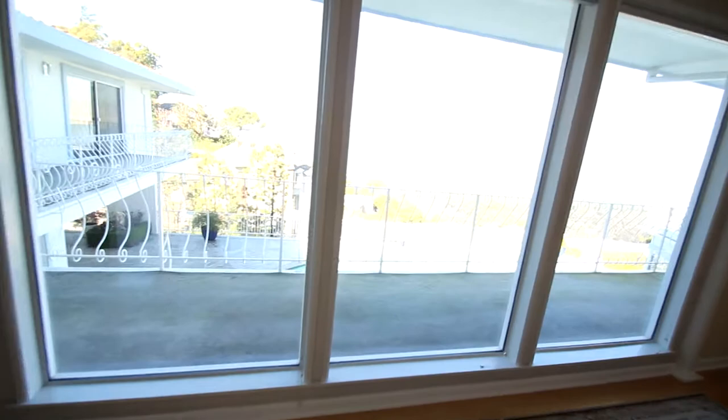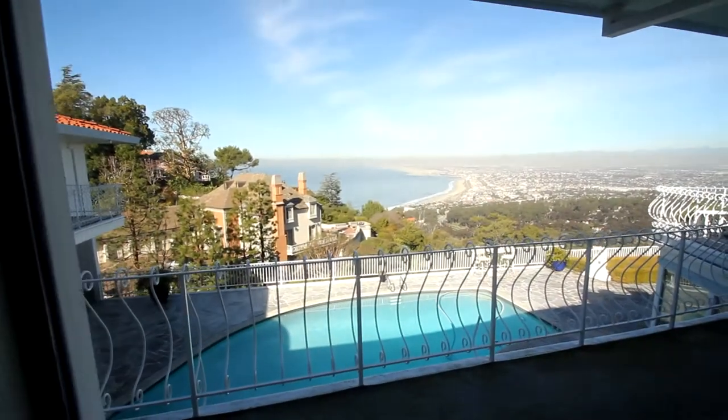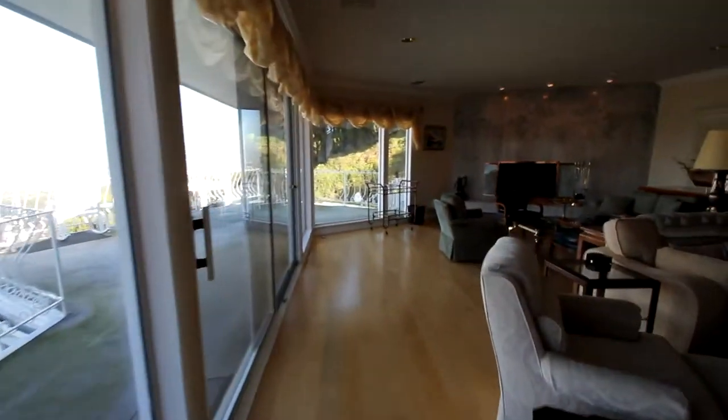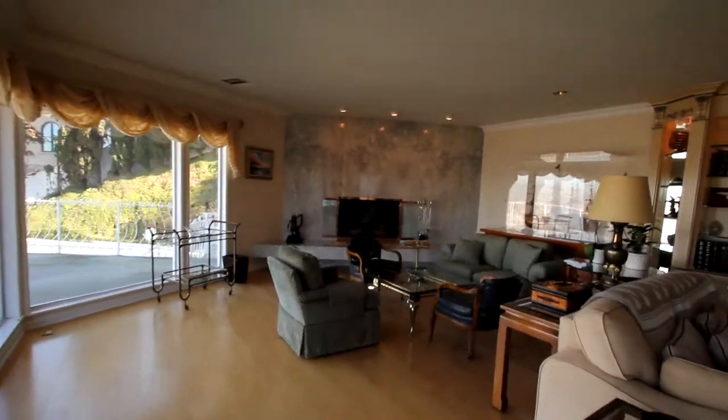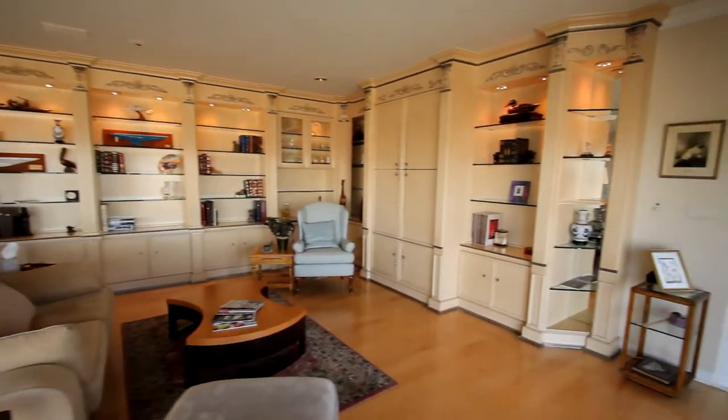Wow, the view is just incredible — you can tell how many people are on the beach. Big open living room with a fireplace, marble backsplash, and a bookcase. There's also a hidden TV.